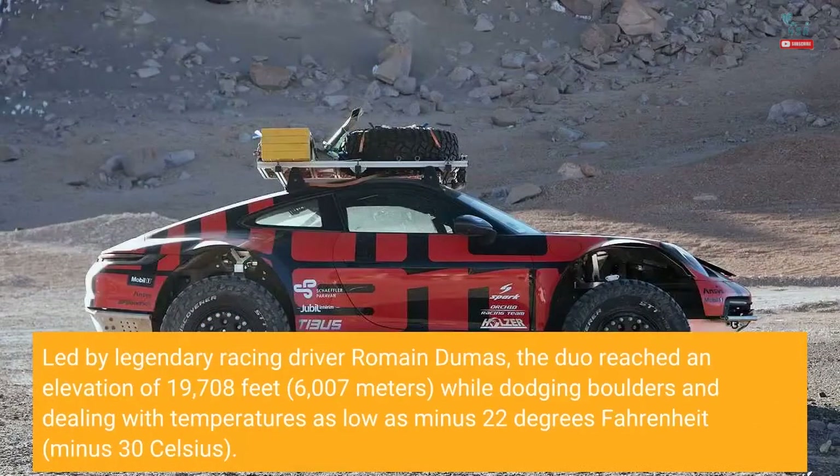Led by legendary racing driver Romain Dumas, the duo reached an elevation of 19,708 feet — 6,007 meters — while dodging boulders and dealing with temperatures as low as minus 22 degrees Fahrenheit, minus 30 Celsius.